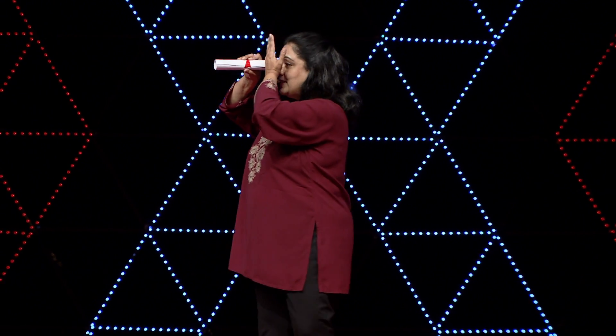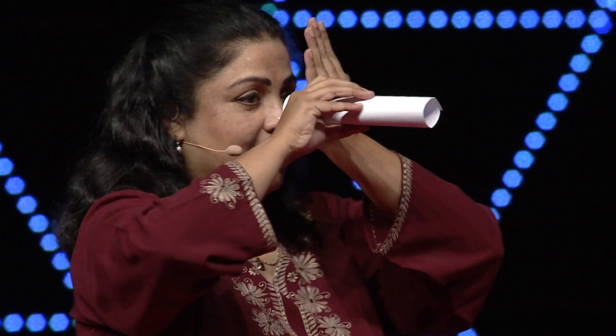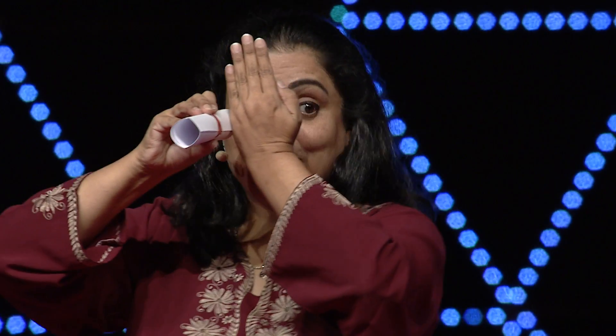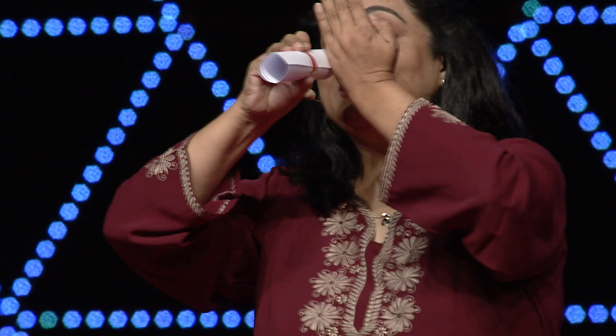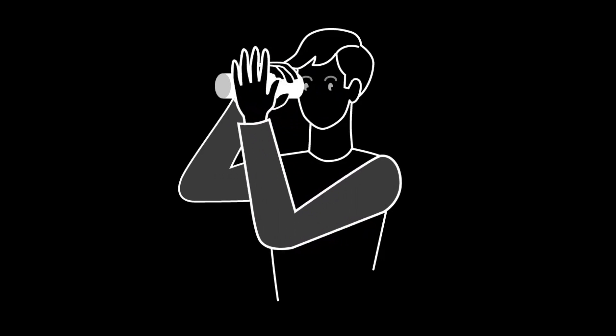One and two. Now keep your hand in position one and keep both eyes open and just lift. Look through the tube with one eye but keep the other eye open. Position one. And now — do you see me? Now go to position two. And what do you see?